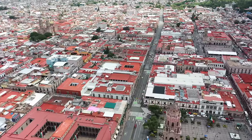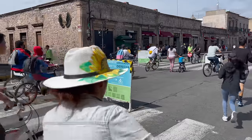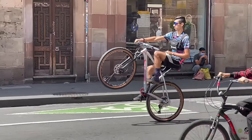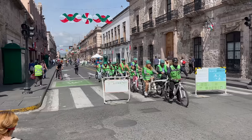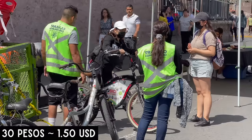Along this main road you're going to find many more restaurants and shops, and on Sundays they actually close it down from 8 until 1 — it becomes pedestrian only. You can come and bring your bike, take a ride, go running, roller skating, or rollerblading. If you don't have your own bike, they do have a tent set up where you can rent them for 30 pesos for a half hour. Just make sure to bring your ID.